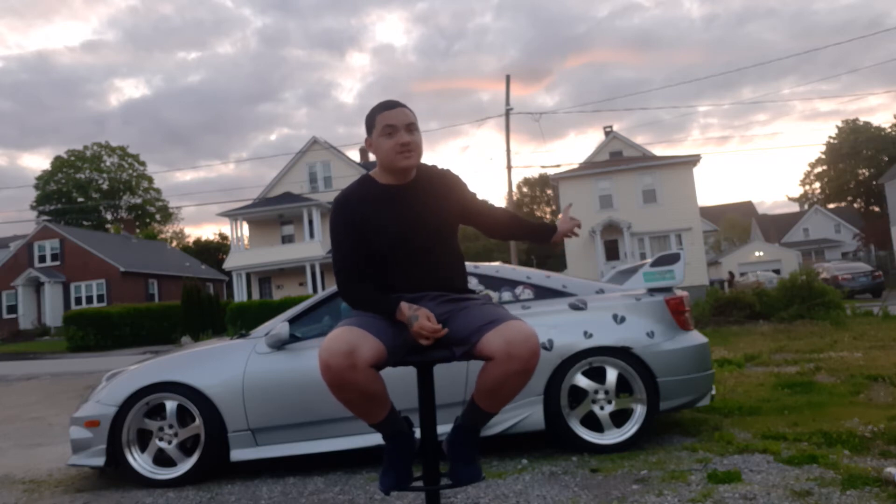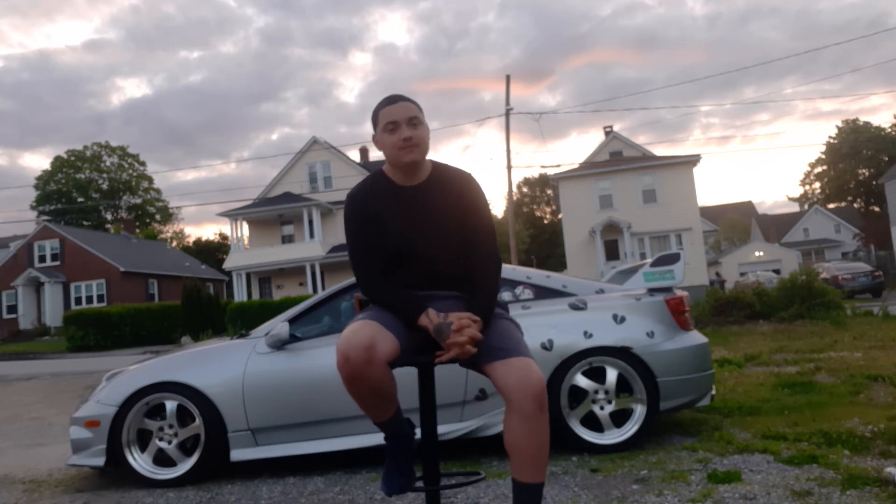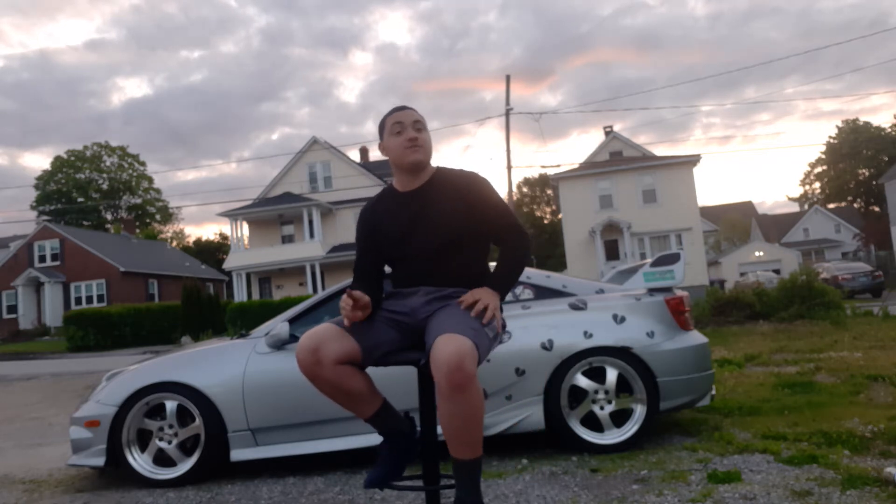I also forgot to mention the TRD spoiler, which also came with the car. The whole body kit came with it, and these TRD body kits are very hard to find. If you find a Celica — GT or GTS — with a TRD body kit for around a thousand dollars or less, just buy it. You could flip the body kit alone for around $800 if you wanted to.